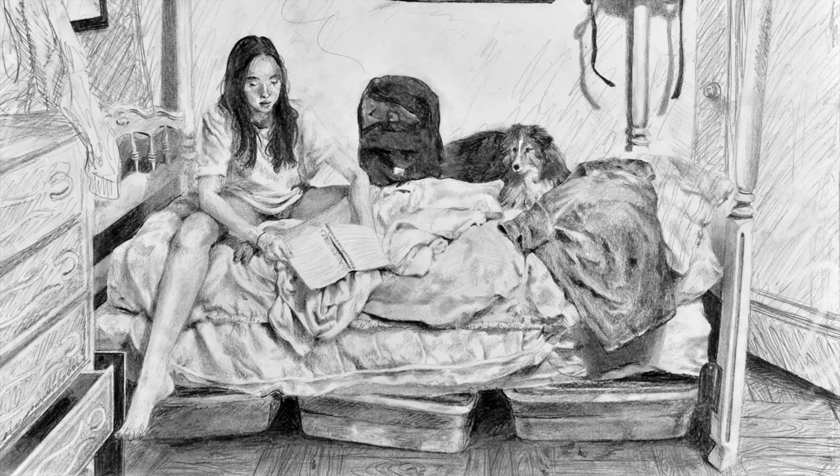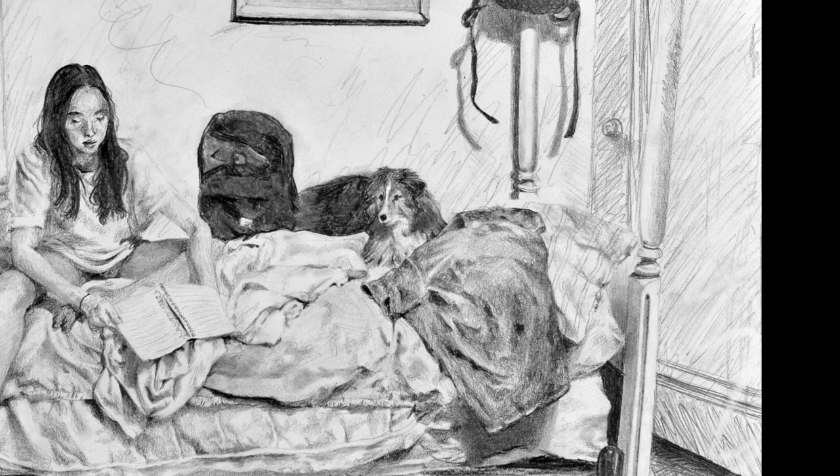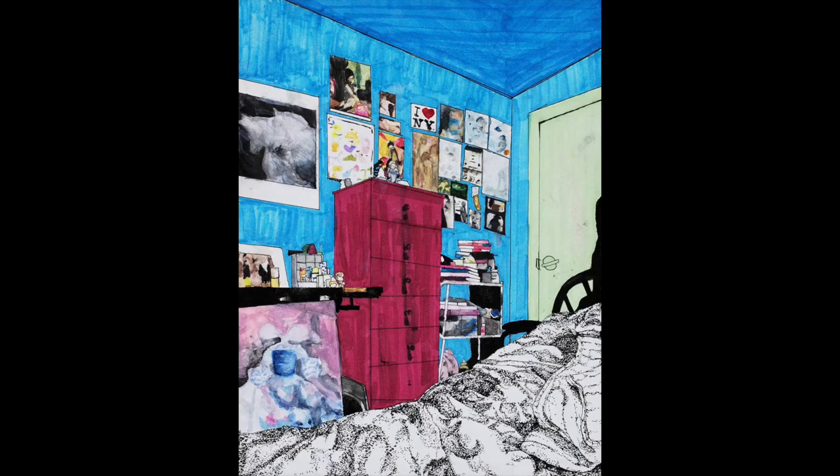This interior pen drawing is great because it's their bedroom. Drawing a view of your bedroom is a great way to add an interesting observational work to your art portfolio that also says a lot about who you are. They included themselves in the drawing, making it a self-portrait as well. It's beautifully drawn with a lot of attention to detail.